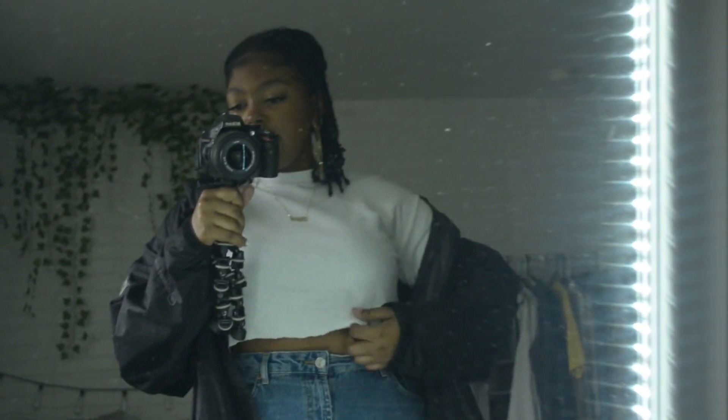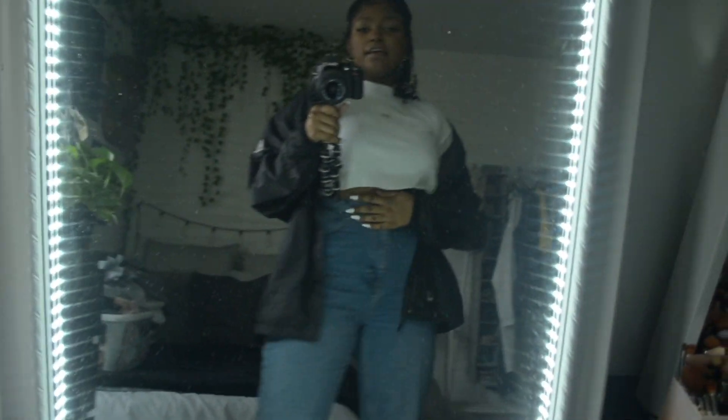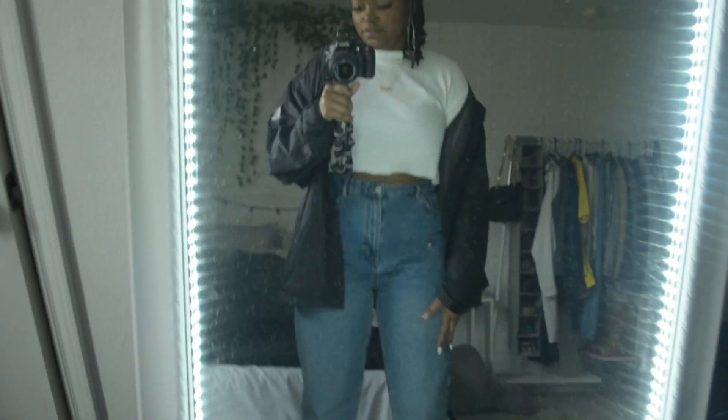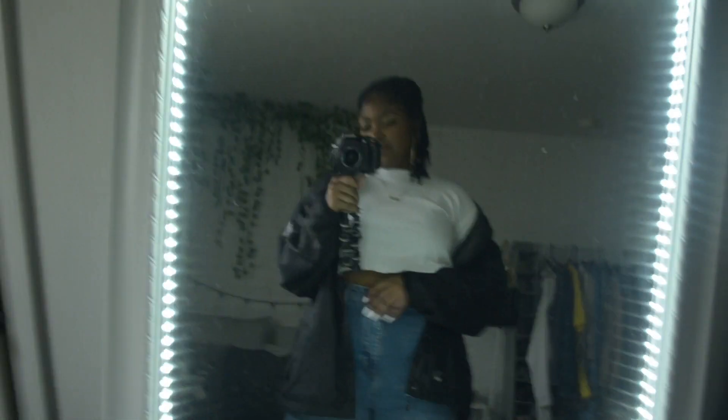This top is a thermal top from Target and I cut it a little bit more so it's a little more cropped. My pants are mom jeans from Urban Outfitters — I bought two pairs of these. I got one size bigger and it's actually a little too big because they stretch out as you wear them throughout the day. So if you get their jeans, they do stretch, so you can get your normal size or size down.